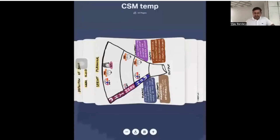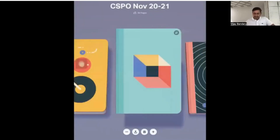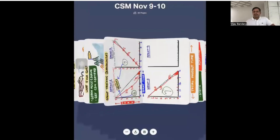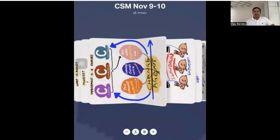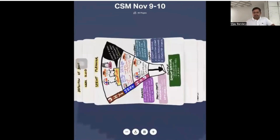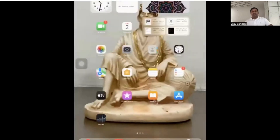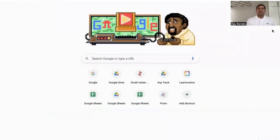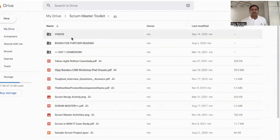At the end of the class, we share all the drawings from the class — for example, from a recently completed class — as a PDF and upload them to Google Drive for your future reference. We also share a solved version of the handout with all blanks filled in. Additionally, we provide access to a Scrum master toolkit on Google Drive, which includes templates, PDF books, videos, homework assignments, and other useful information.